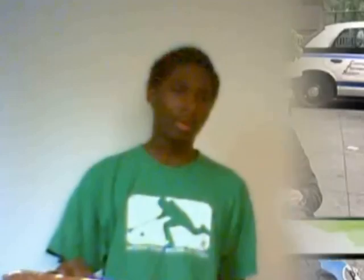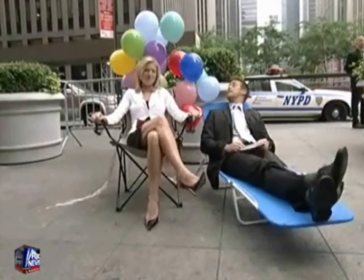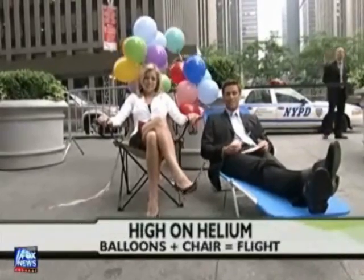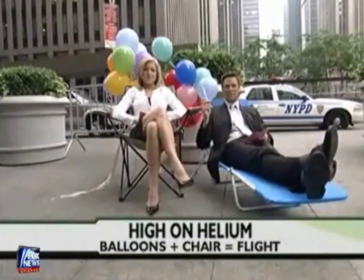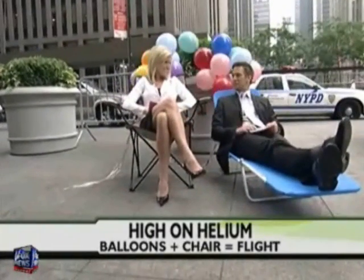To wrap things up: riding a green lawn chair supported by a rainbow array of more than 150 helium balloons, Kent Couch set out from Central Oregon all the way to Idaho. Does this look like a good idea? The lawn chair is attached to balloons. Well, to Kent Couch it's a wonderful idea. He's hooked up helium balloons to his lawn chair and plans to fly 300 miles aboard this thing. He's about 15 minutes from launch.